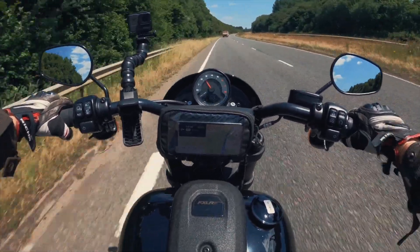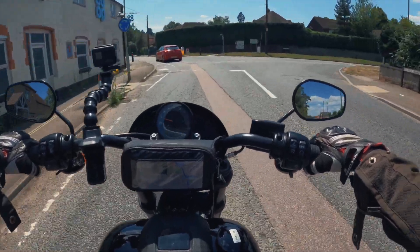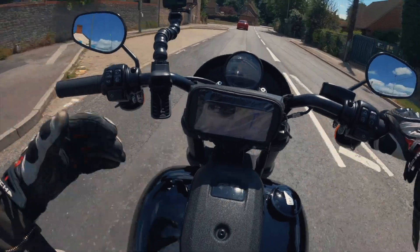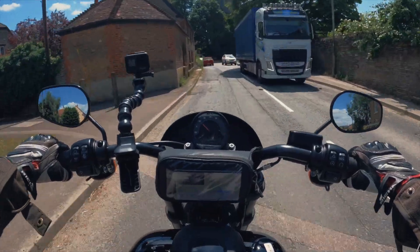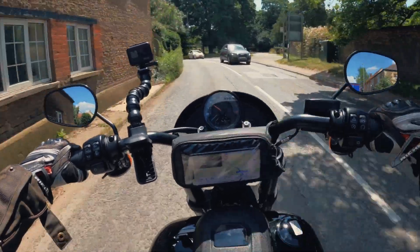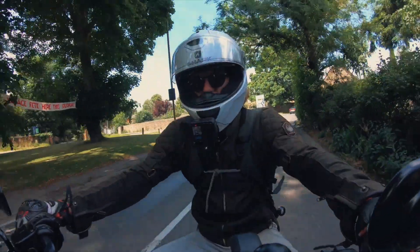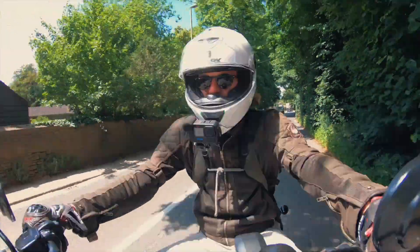At low speed you can tell she's a big twin. It's not clattery at slow speeds — it throbs along very nicely, very relaxing and smooth at around 20mph. It slightly wants to be stretched out a little bit, but I wouldn't call that a bad thing — that's where the character comes in at these slow speeds.